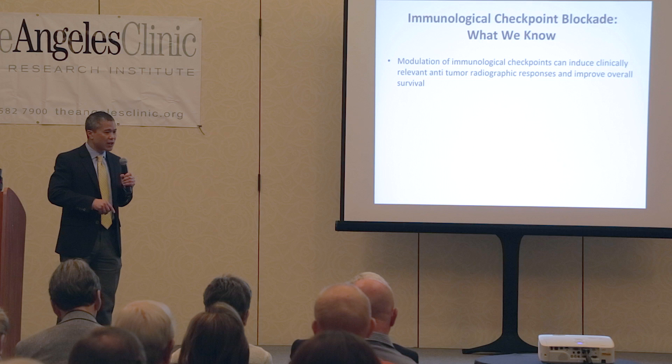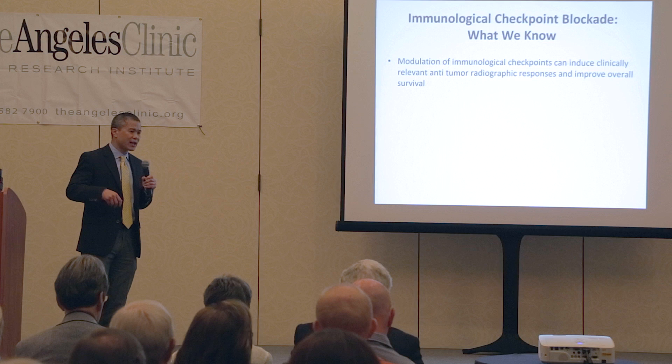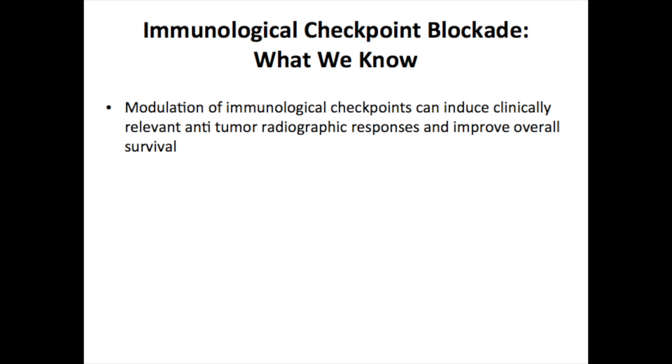I'm going to talk about some of the things we've learned from ipilimumab. It's really been a great tool to help us understand the immune system, the immune response to cancer, and how we can use this to develop better therapies. We know that modulation of immunological checkpoints, like CTLA-4, can induce clinically relevant anti-tumor radiographic responses - that is, we can shrink tumor, and it can also help people live longer.